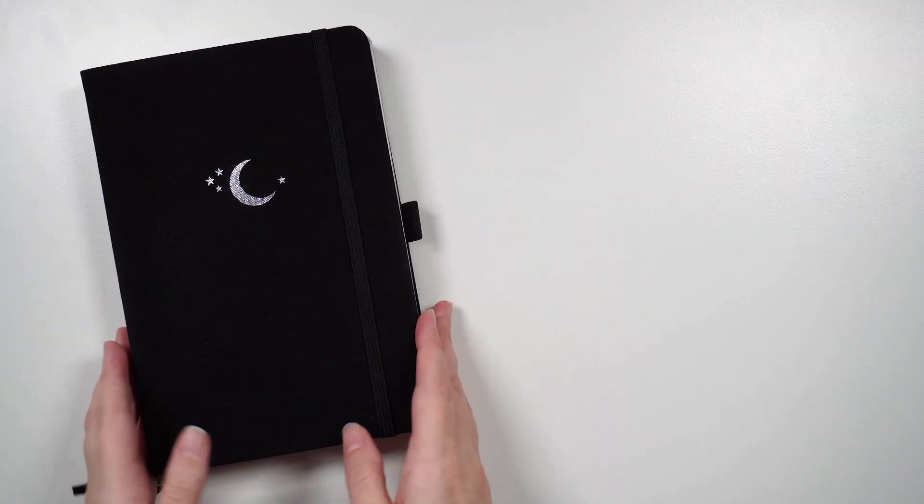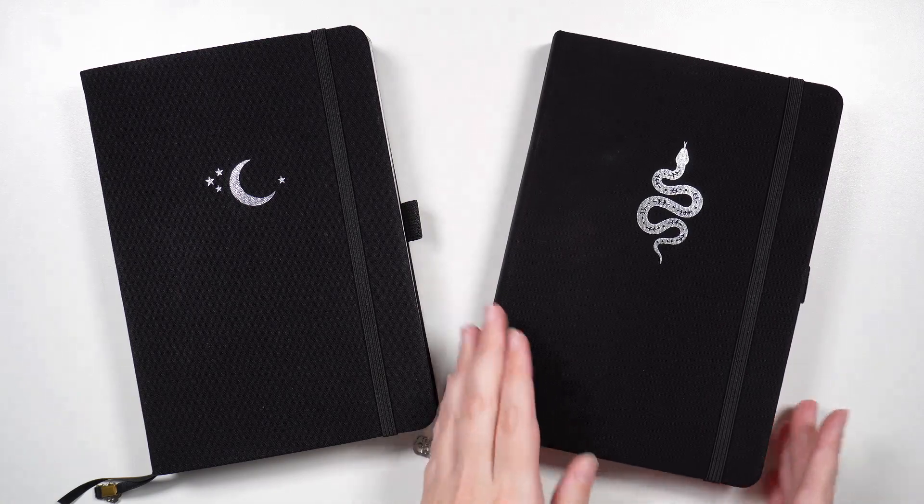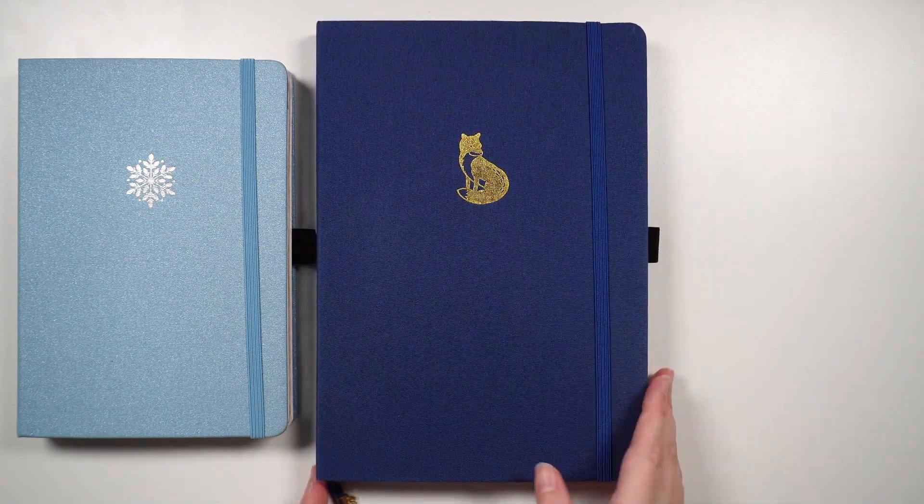This gives us a nice way to describe that length of time more generally, because not everybody is going to use their bullet journal for the same amount of time. For instance, previously I was on a pretty regular schedule of having a new journal every six months, but since the start of 2022, I've actually been using my journals for anywhere between three to five months.